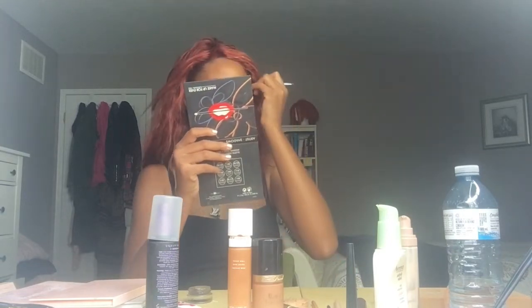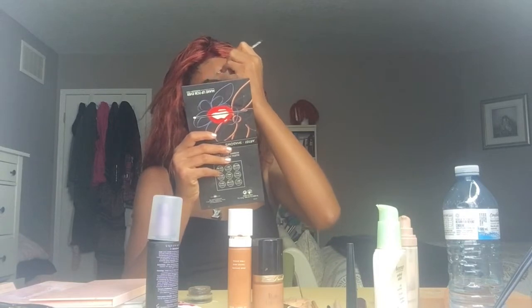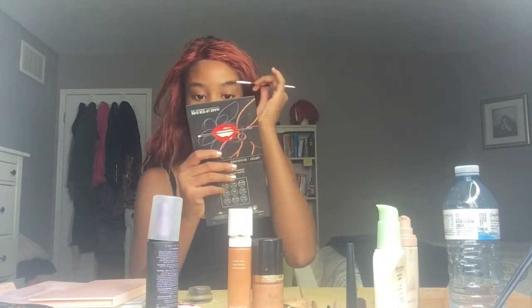My eyebrows aren't done right now so it's going to be a little tricky trying to finesse these, but we'll manage. I currently have family here from Florida and they're staying with us for five days — they've been here for about three days so far, so they'll be here for two more. Do you guys have family in other places? Comment below if you're from Florida! I like Florida; I haven't been in a few years.